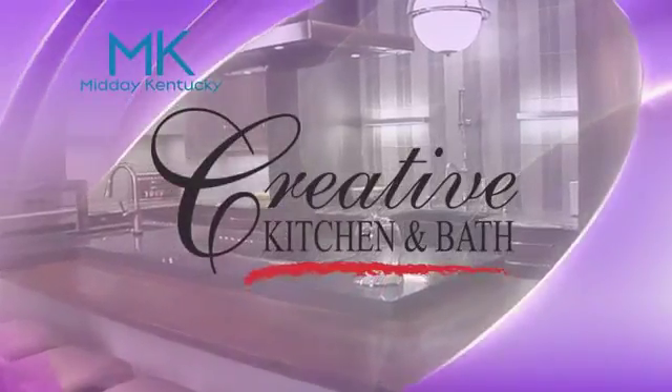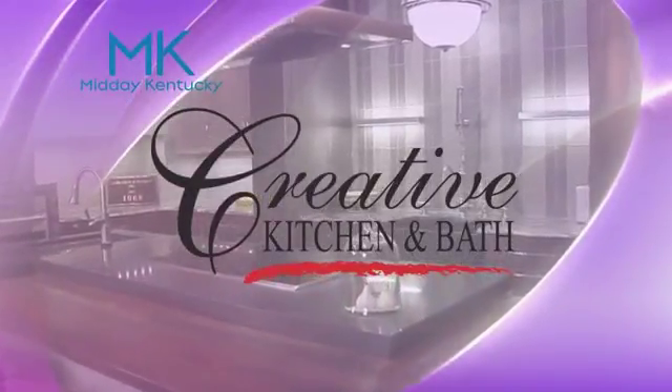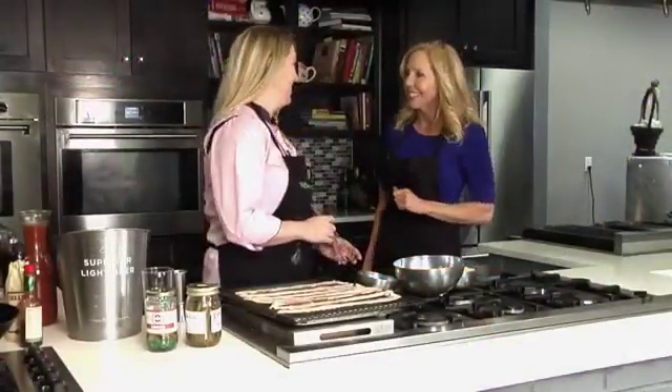Midday Kentucky cooking segment brought to you by Creative Kitchen and Bath, where you will always cook in style. Welcome back to Midday Kentucky. We are right here at Wild Time with Miss Allison Davis.